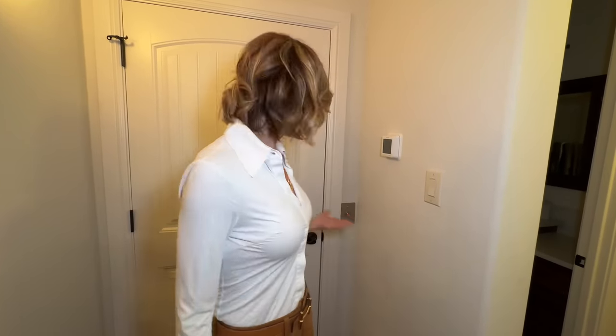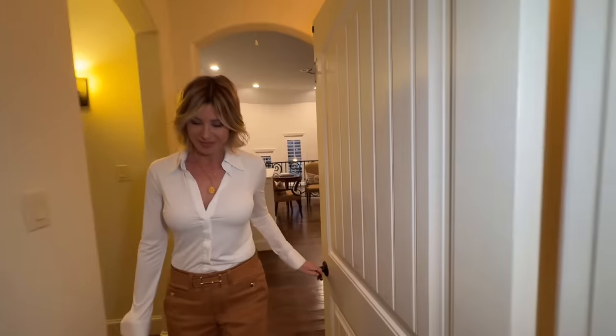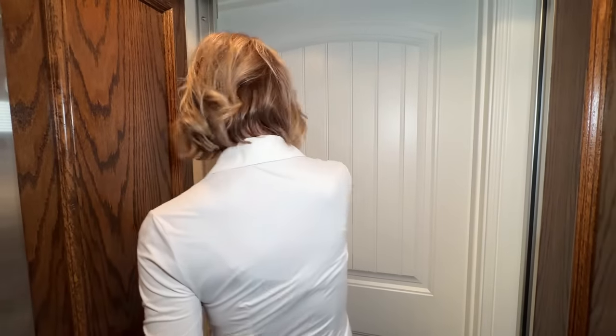I think this has to be the coolest part — it caught me by surprise. It looks like a closet, right? Nope. It's an elevator. Shall we?